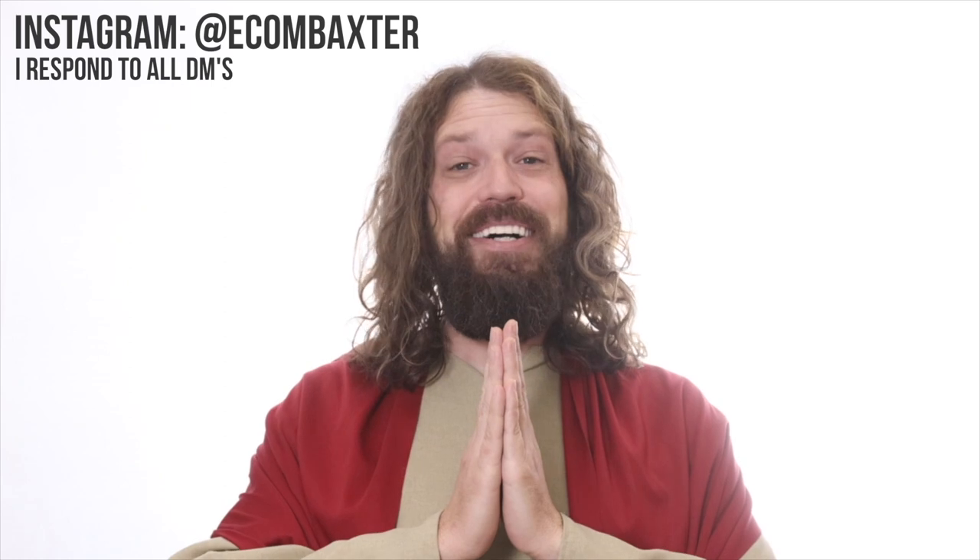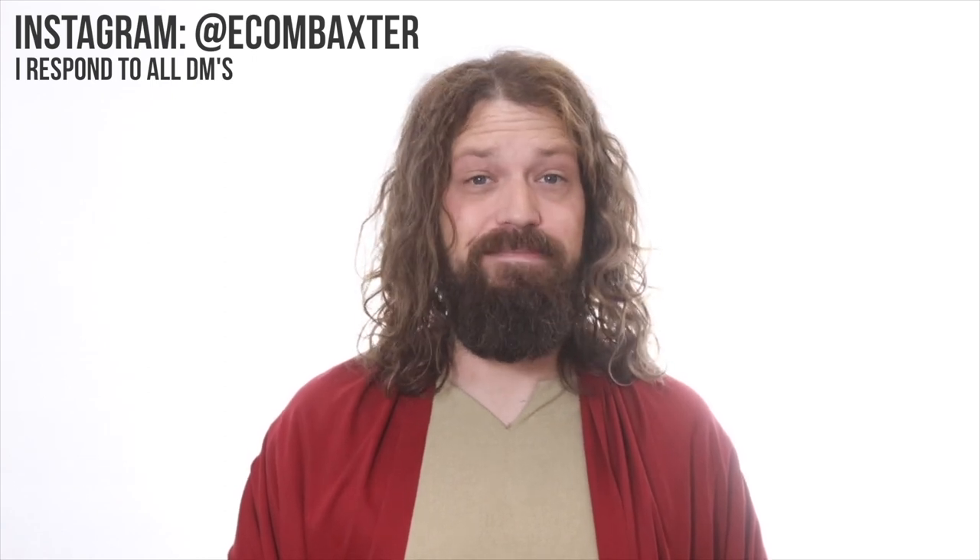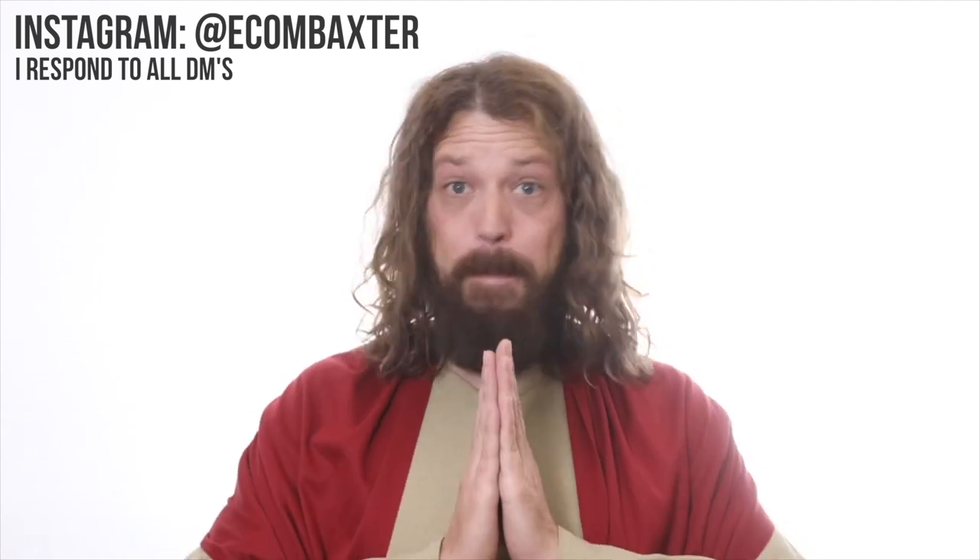Hello — God of fake gurus here. Congratulations, you made it to the end of the video. Before you go, Baxter was wondering if you could like the video and subscribe to this channel. Don't forget to turn notifications on. Now, time to go ride in my rented Lamborghini. Bye.